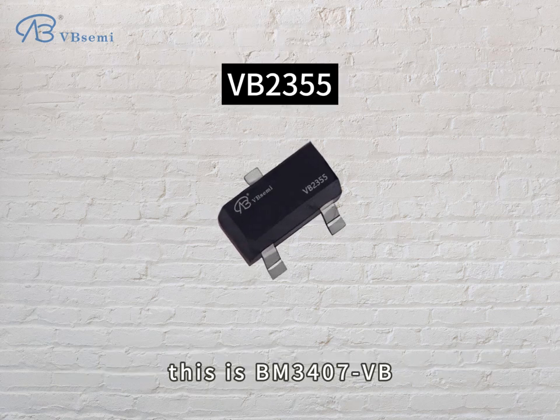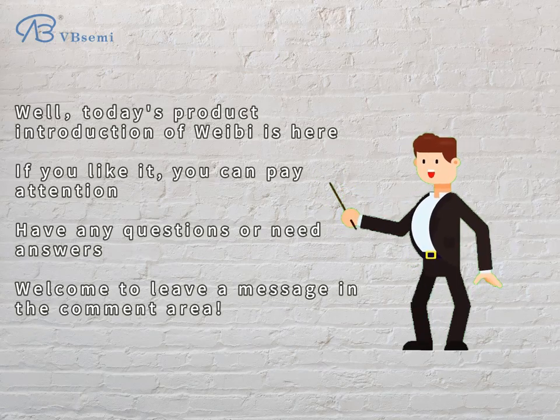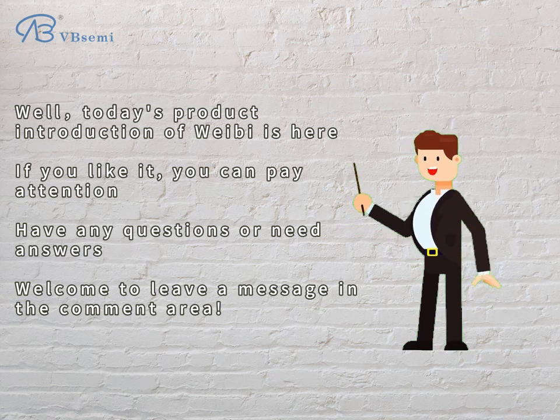This is the BM-307VB. Today's product introduction is here. If you like it, you can follow us. Have any questions or need answers, welcome to leave a message in the comment area.